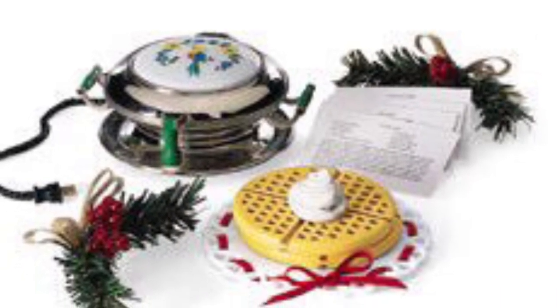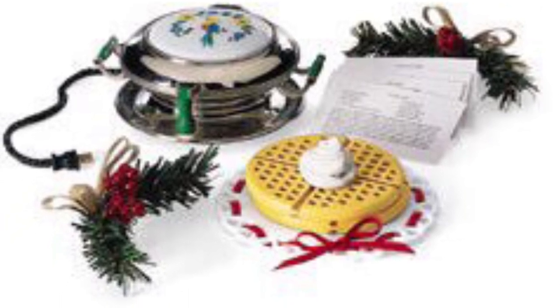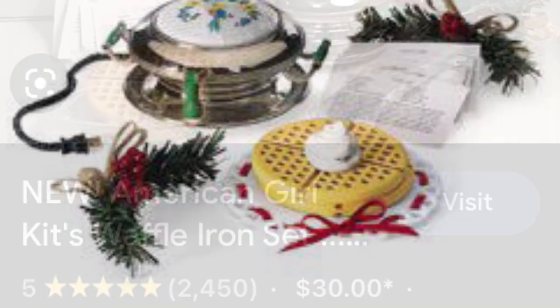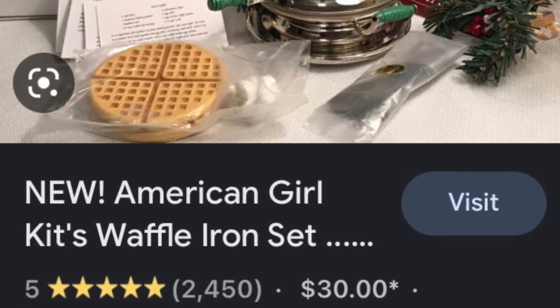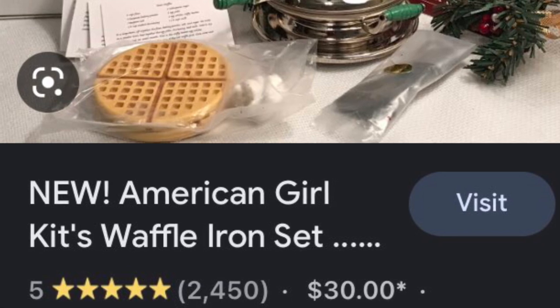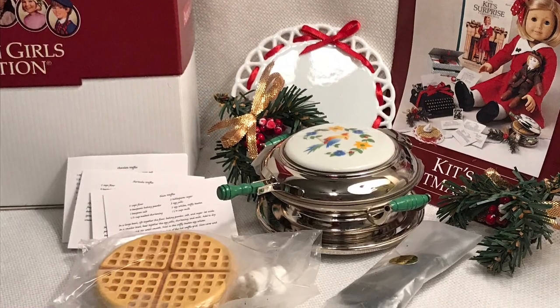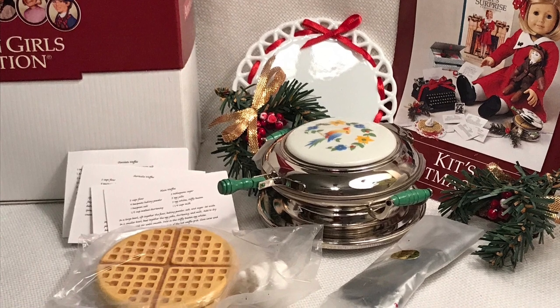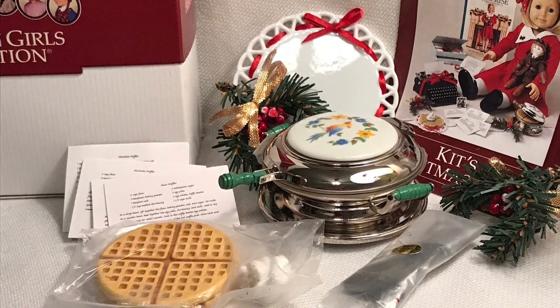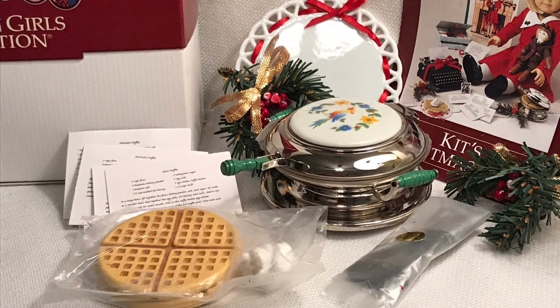Lastly, this is Kit's waffle iron set. It is probably the easiest and least expensive one to find, but I honestly think this might be my favorite of all the sets. I didn't know this one existed, and Kit is one of my favorite historical dolls, so I would highly recommend it. Look at how cute the little waffles are in the iron. I think this set is adorable, and it is part of her Christmas collection, and I know that those collections are very popular, so if you want more for the Christmas season, you should get them.